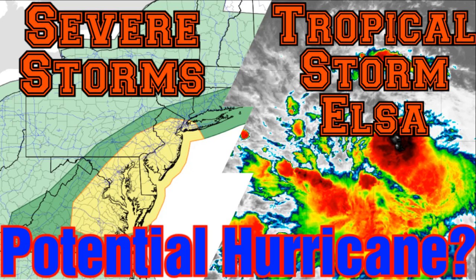Hello everyone and welcome back to Phantom Weather Channel. In today's video we're going to be talking about Tropical Storm Elsa, which has officially formed east of the Caribbean islands and is expected to move westward, potentially posing a threat to portions of the United States and possibly forming into a hurricane. We're also going to be breaking down the severe weather threat this afternoon into the evening for portions of the mid-Atlantic.